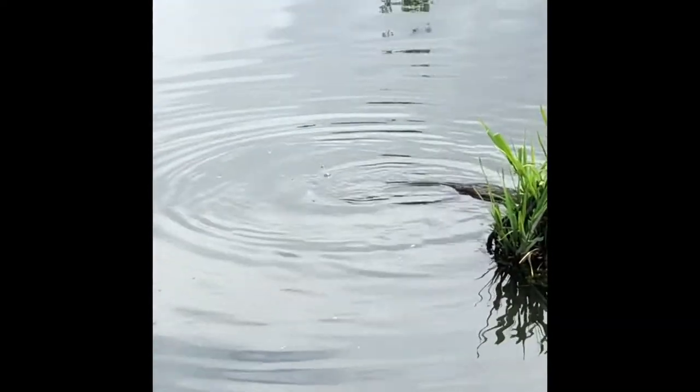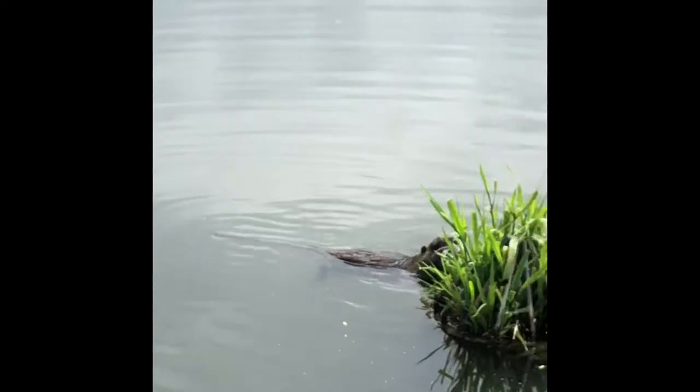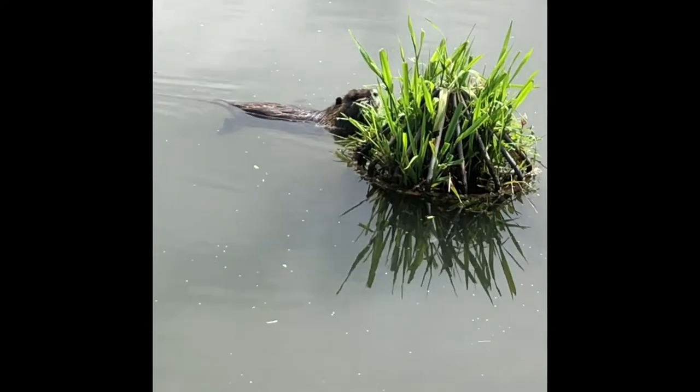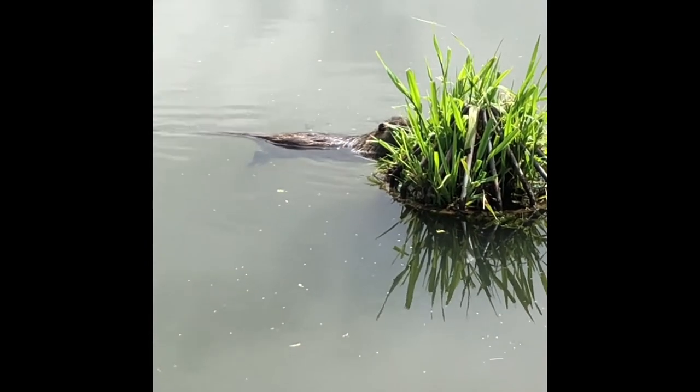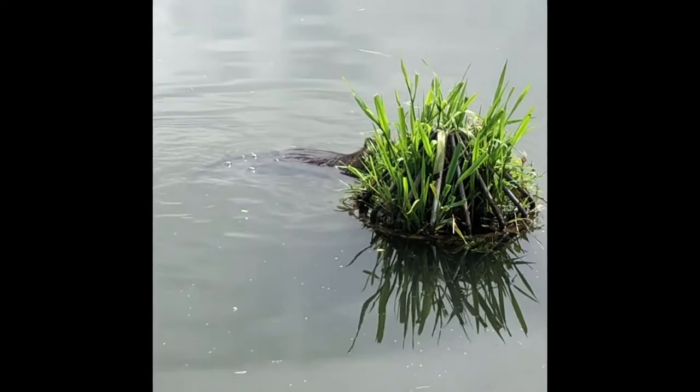Not this Nutria though. He's also a rodent, but he's going to be eating grasses, like this little patch he's found right here in the wetland. They're really good swimmers — they've got webbed back feet.